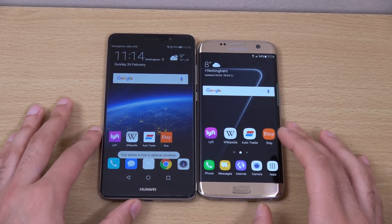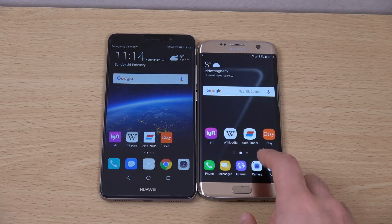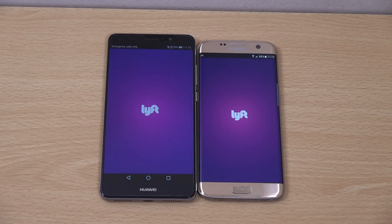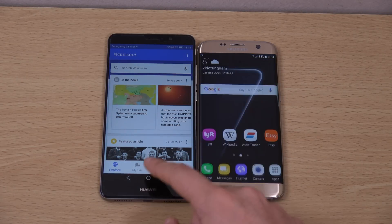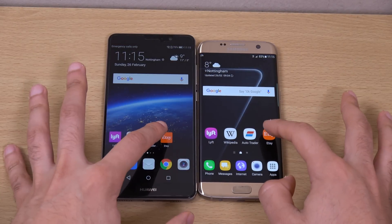Let's just wait a second for the performance mode icon to come up, make sure it's using the performance settings. There it is. So let's go. That was the Mate 9 — very close. 2-0, Mate 9.